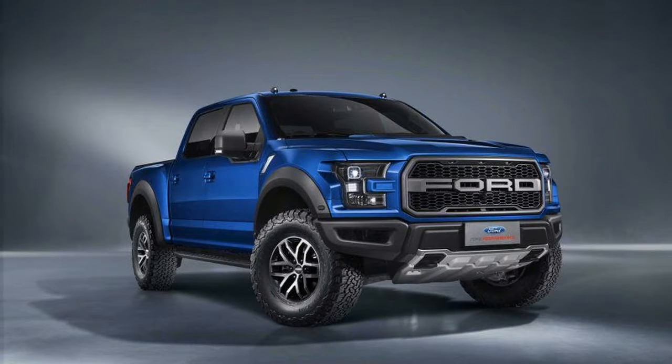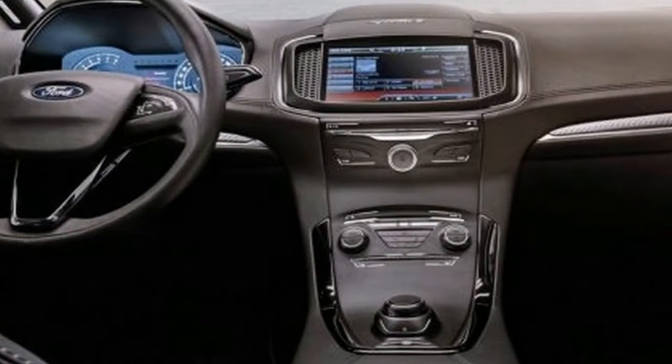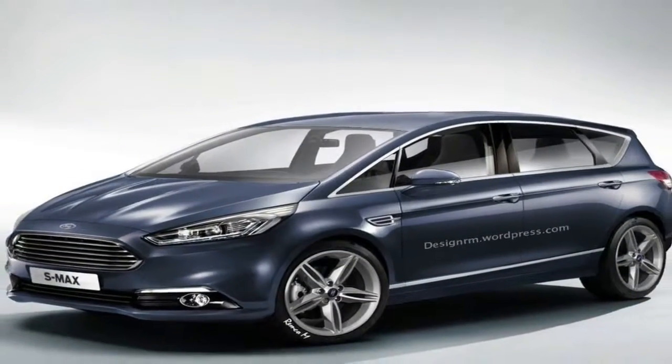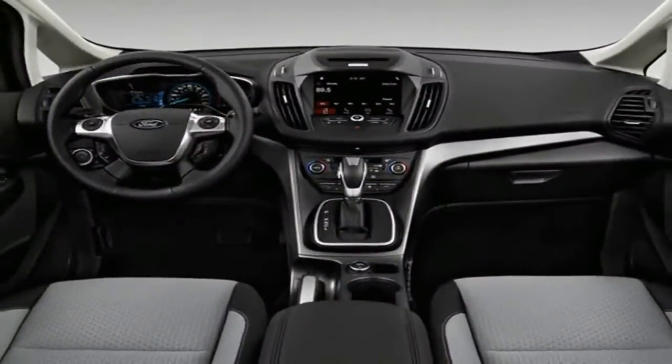The optional ambient lighting has customizable colors, but we didn't like that it defaults back to blue whenever you turn off the truck. The giant center console shifter looks like the switch to restore power to Jurassic Park, but what seems bulky on the regular F-150 looks and feels appropriate here. An overhead panel of auxiliary switches is standard.